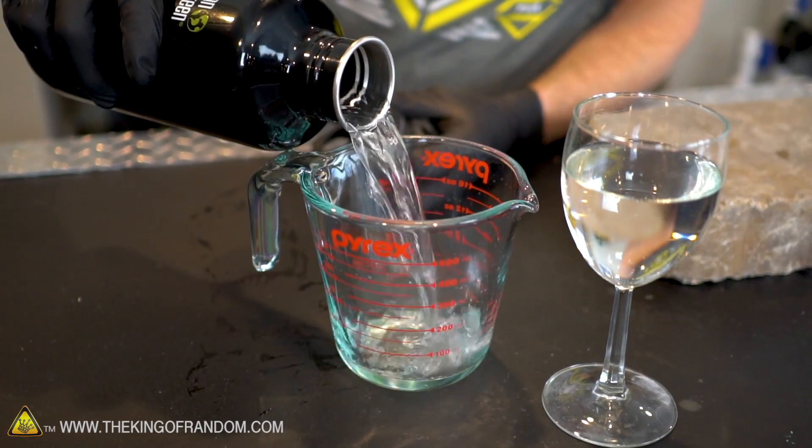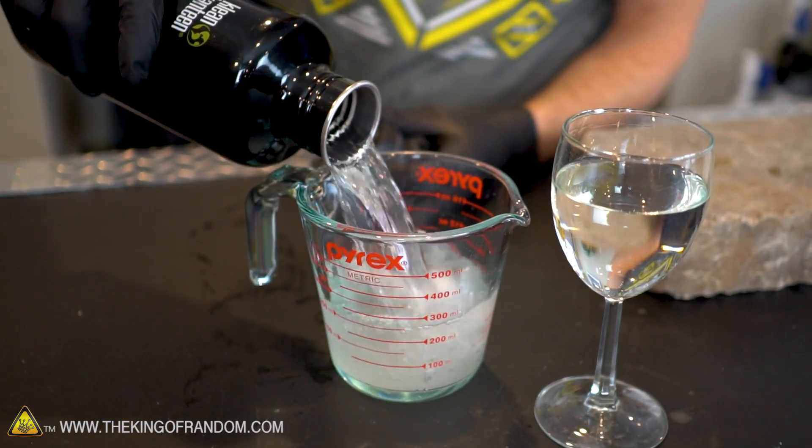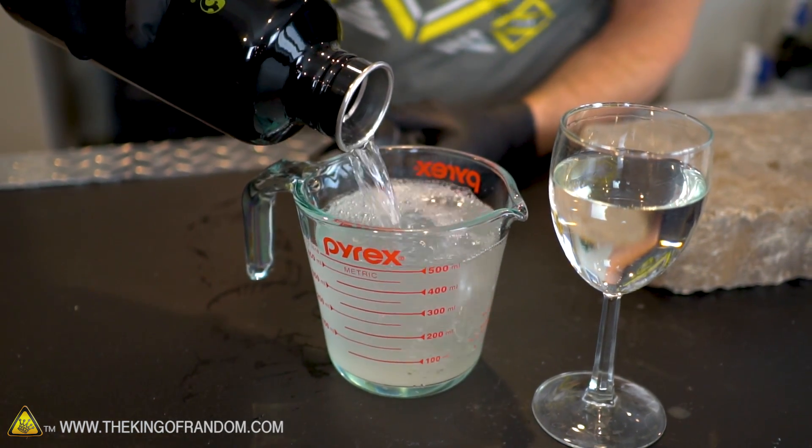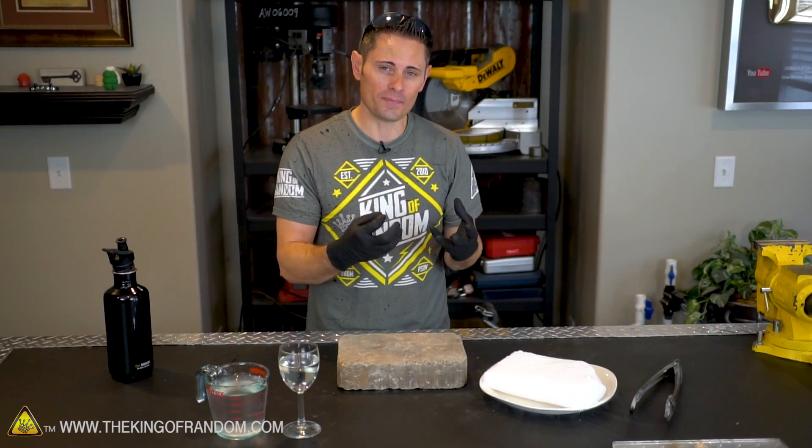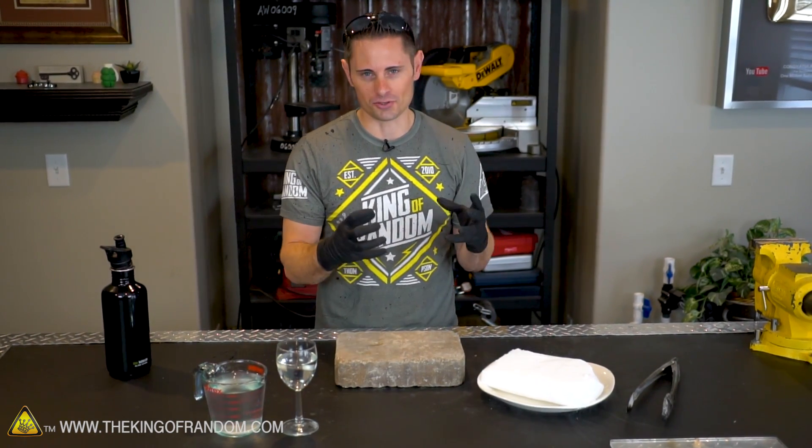Disclaimer: gasoline is a very volatile substance and it can lead to a fire that gets out of control very, very quickly. This is not an experiment I can recommend trying at home, because if something goes terribly wrong, you may no longer have a home. For our first experiment, let's try drilling a hole into a block of ice, then using some gasoline to fill up that hole and observe how the two materials react.